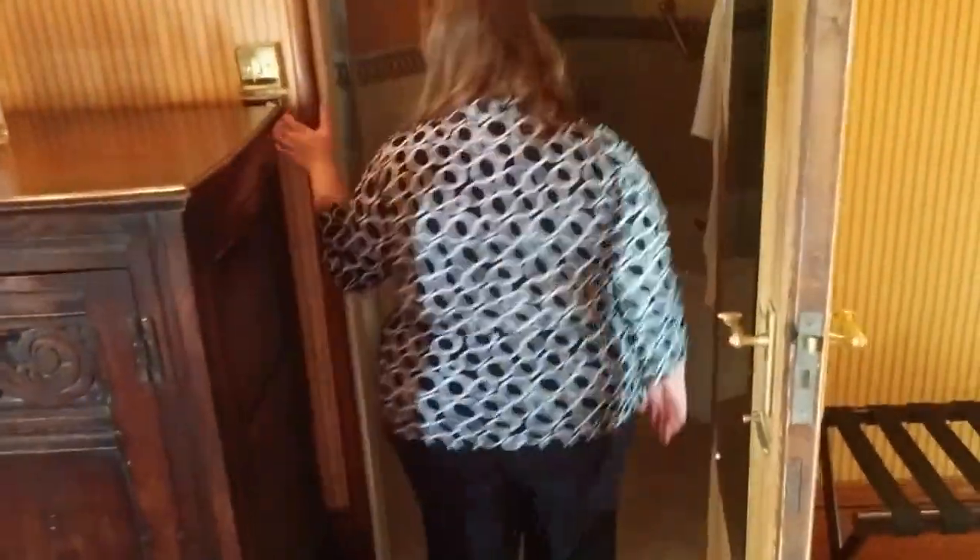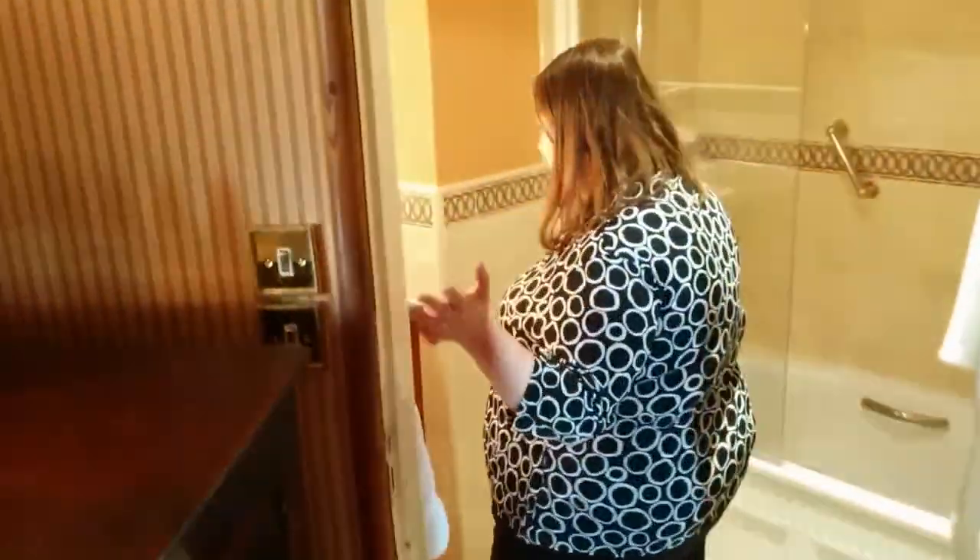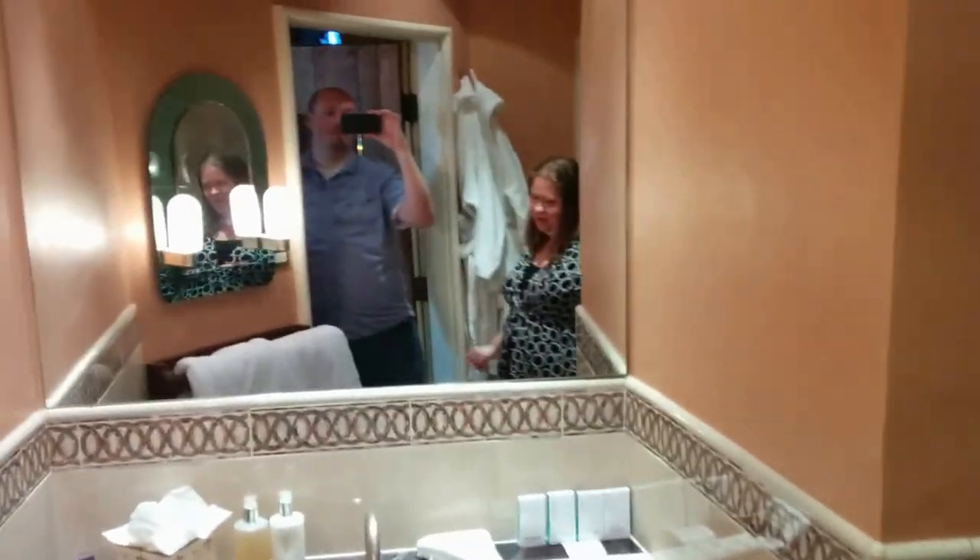There are two bathrooms. This one has the tub with various bath items. Complimentary robe and slippers to wear as well.